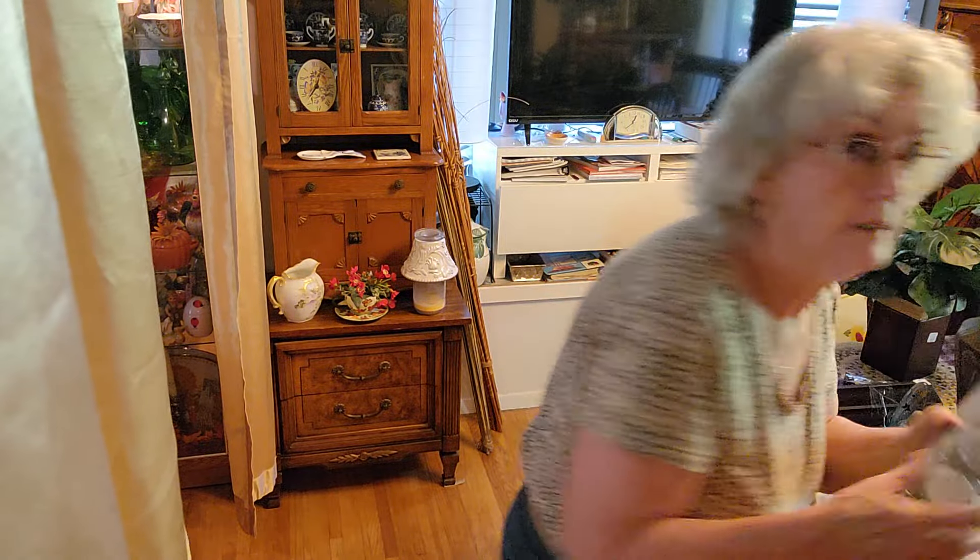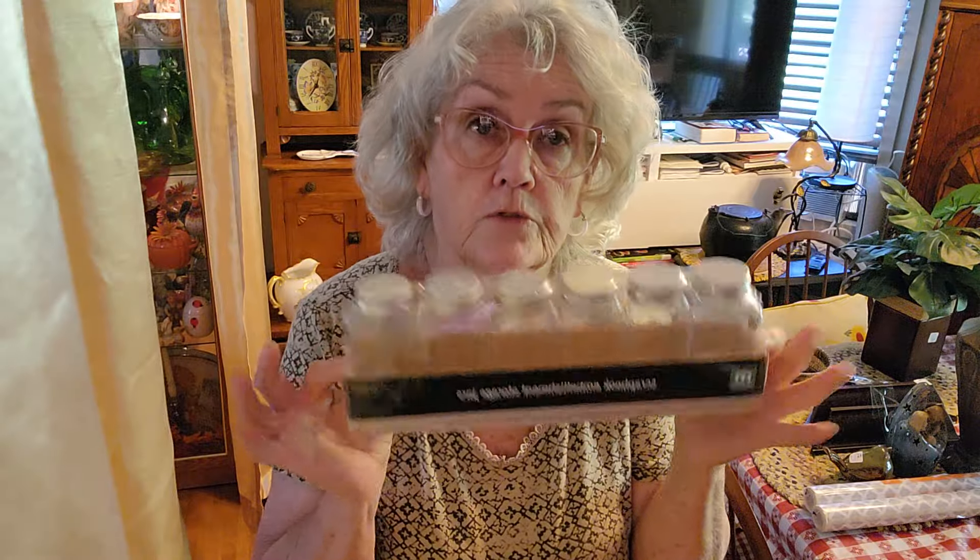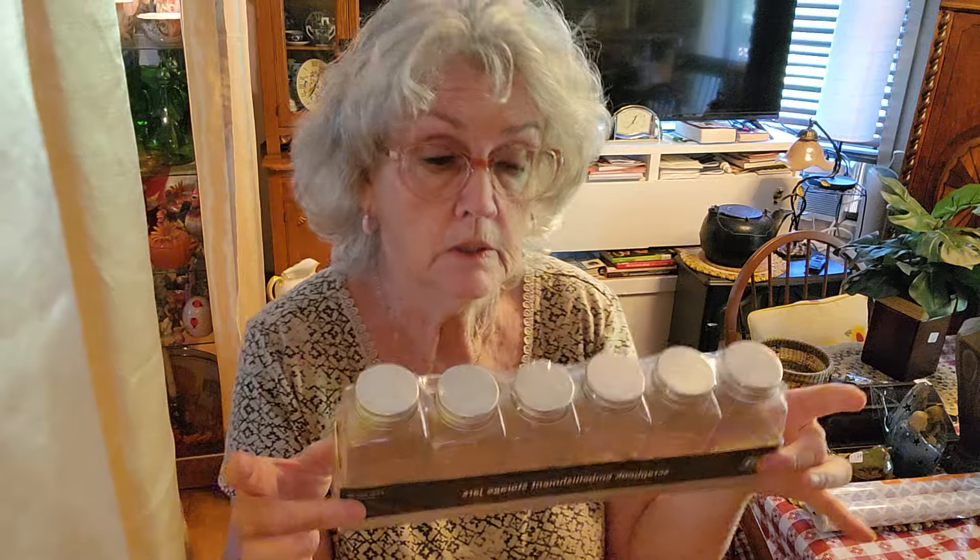And lastly, these are plastic, but I needed smaller jars for my spices to go in my rack. These are nice and new, and I can label them and it'll work.